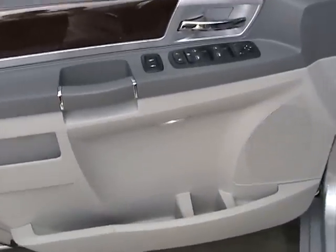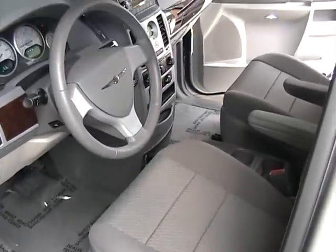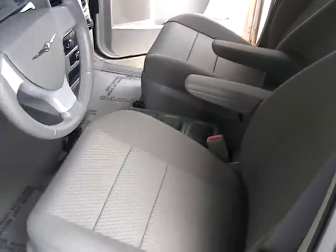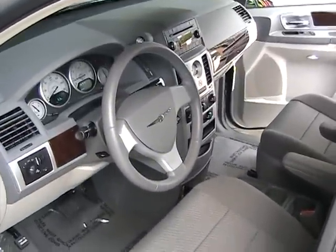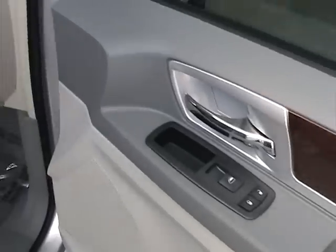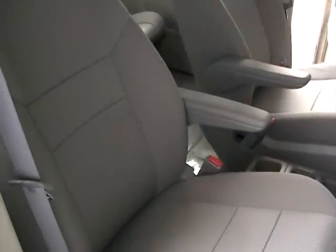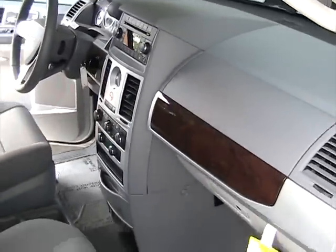Now we're taking a look at the interior of this 2010 Chrysler Town & Country Touring. The vehicle is in very nice condition with only 2,000 miles — extra clean. The passenger side door panel is also in like new condition, and the passenger side seating is very clean.